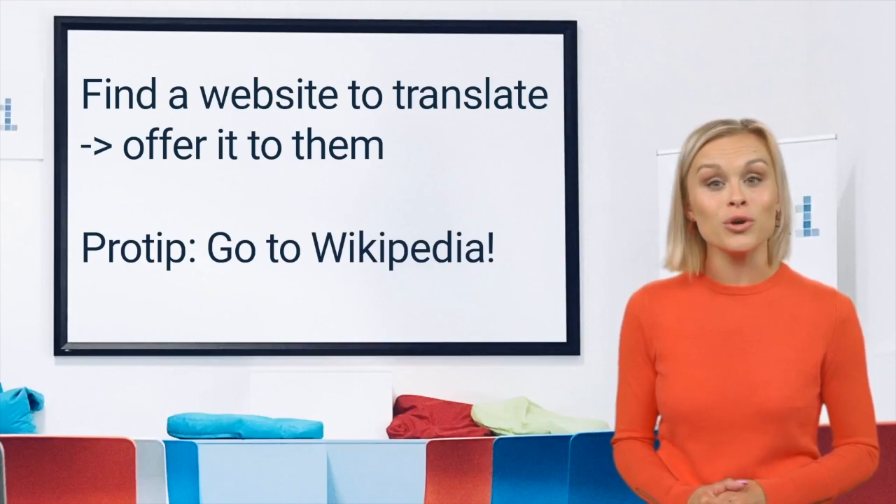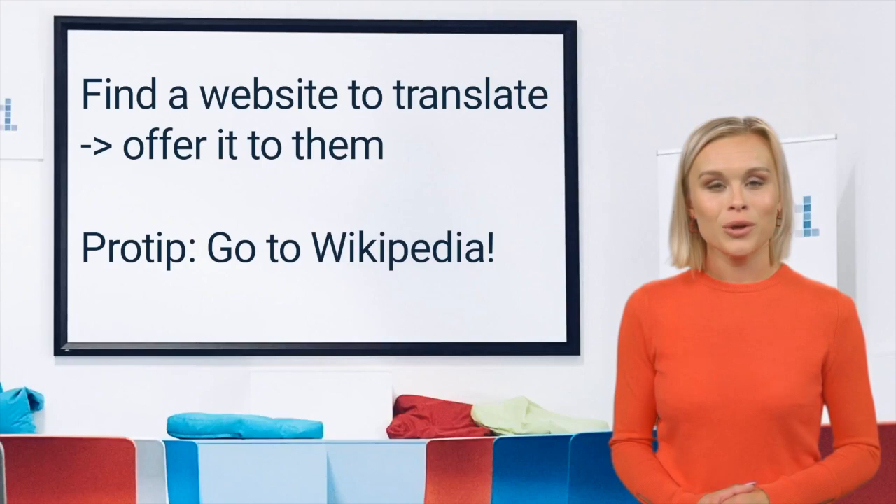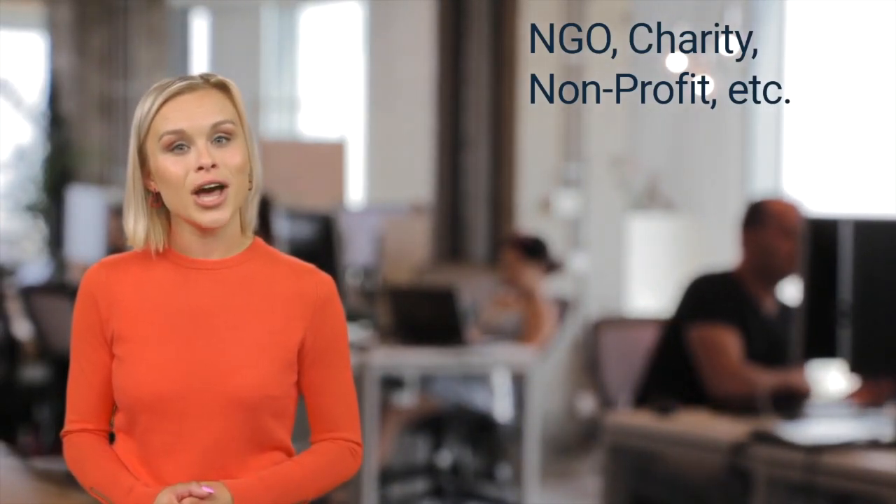Here's a pro tip: go to Wikipedia and find pages not yet translated into your target language, then you can create the translated version yourself. The second method for building your portfolio is to contact NGOs or any charity or non-profit organization and offer to translate their material.